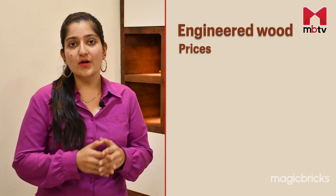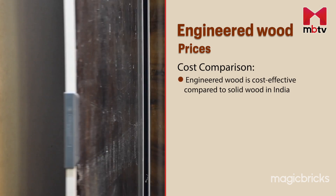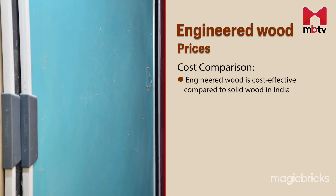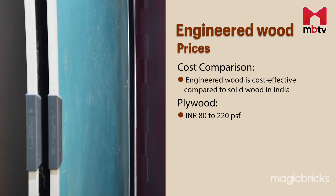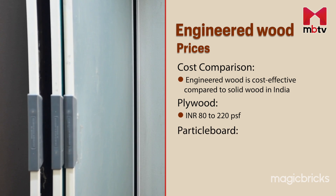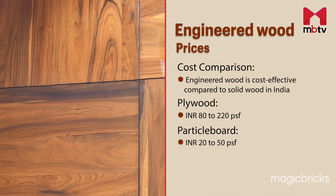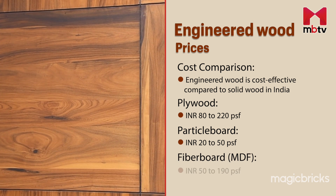Now let's talk about the cost. In comparison to solid wood, engineered wood is a cost-effective choice in India. The price varies between types. Plywood ranges from Rs 80 to 220 per square foot. Particle board is a cheaper alternative priced between Rs 20 to 50 per square foot, while medium density fiberboard ranges from Rs 50 to Rs 190 per square foot.